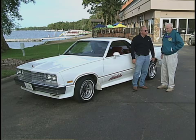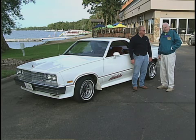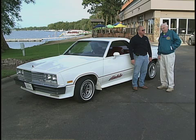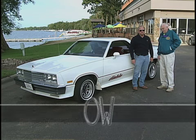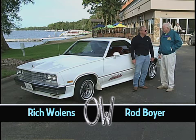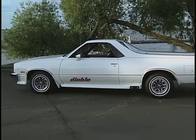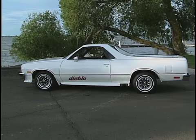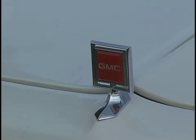Today we've got Rich Wallens and he's going to show us a GMC Diablo. Now to most people this would look like an El Camino, however this is a GMC version. From 1979 to 1984, only 54 were produced.